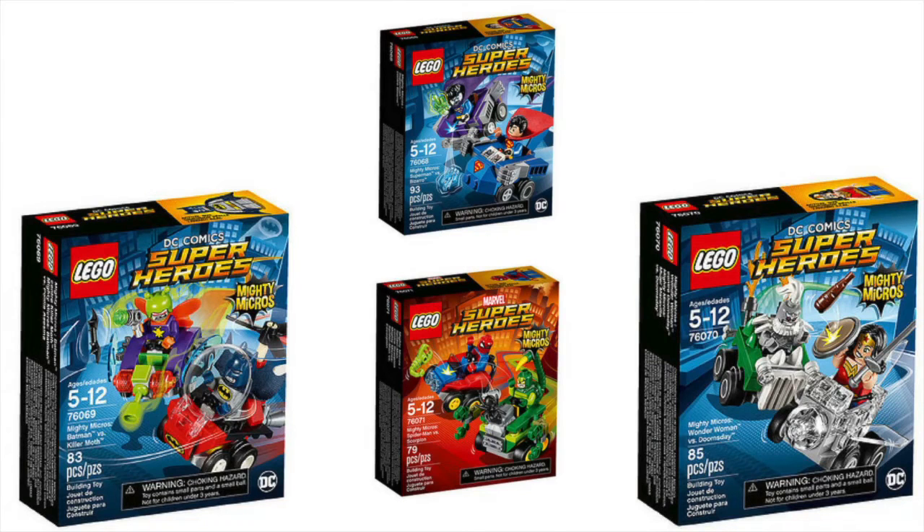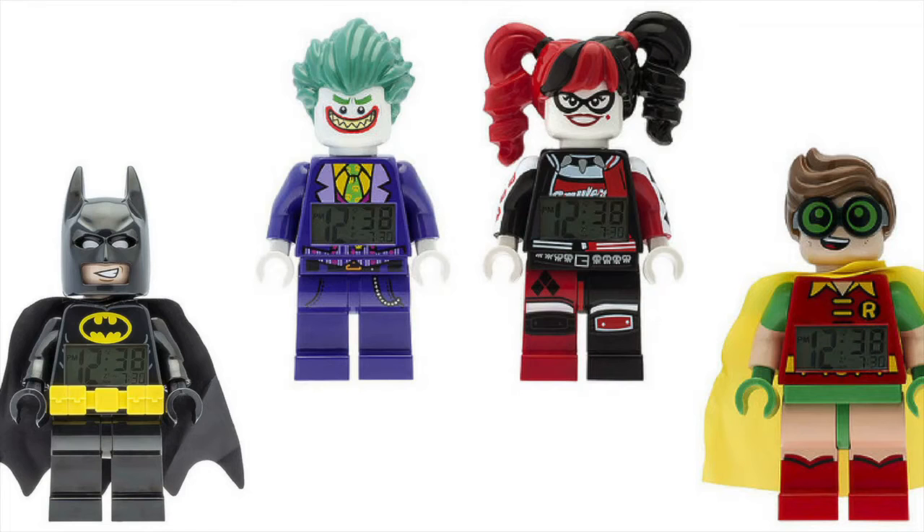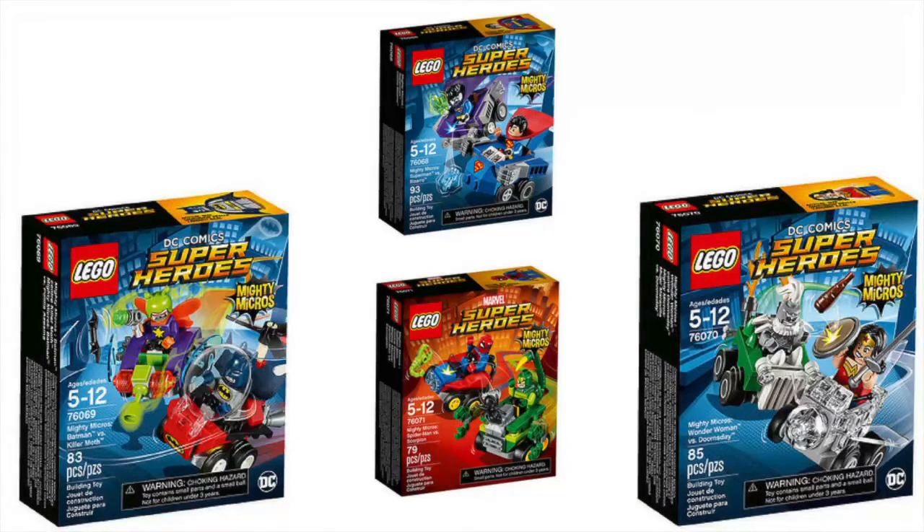Hey guys, welcome back to another video! Today we've got some more LEGO Mighty Micros set images. I think there are about four or five of them and they look really cool. At the end I'll also show some images of new LEGO Batman Movie clocks, so stick around for that.